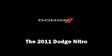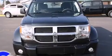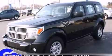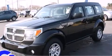Get excited about the 2011 Dodge Nitro. With fewer than 25,000 miles on the odometer, this four-door sport utility vehicle prioritizes comfort, safety, and convenience.